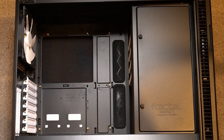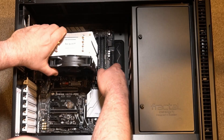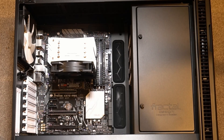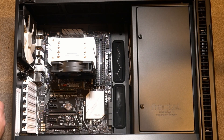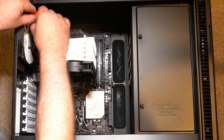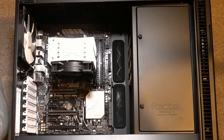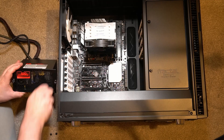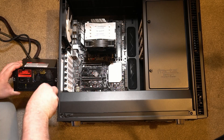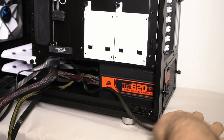Now to insert the motherboard into the case — make sure you insert the I/O shield first. As for the case, I decided eventually on the Fractal Design R6. There are eight screws to put in and do up, and it has to be perfectly aligned. A couple of the screws were proving problematic as they were just fractionally out.